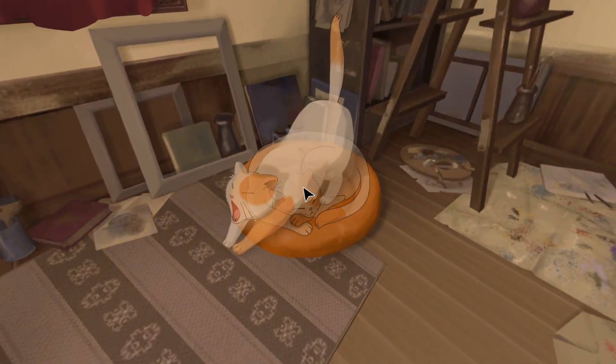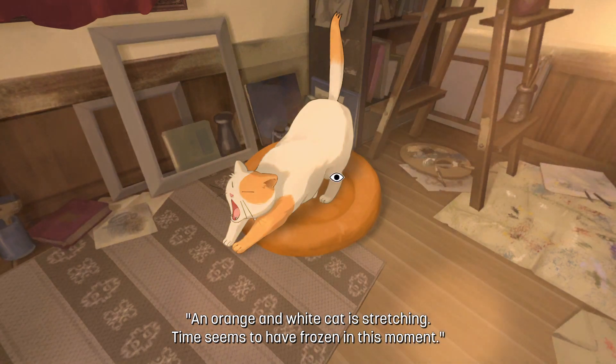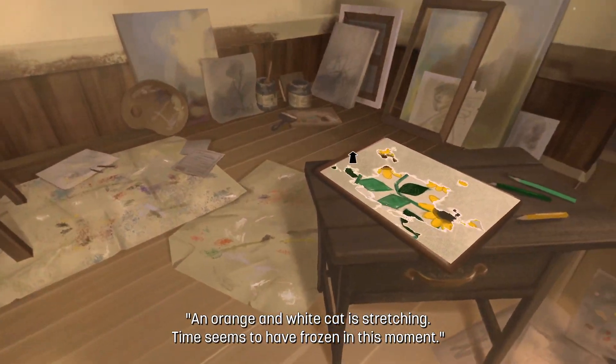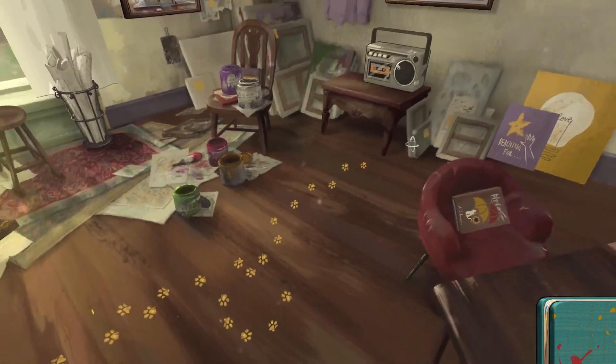So I'm just randomly clicking on spots, and sometimes when you're painting something it doesn't tell you what color is supposed to go where, so I'm just trying every single color until I get the right color filled into the right shape. My painting abilities with a mouse are not very impressive either, I must say.